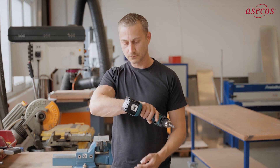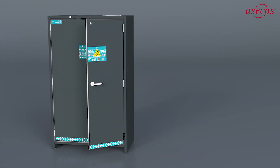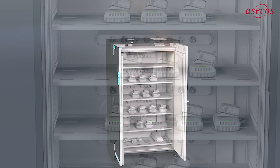Unattended storage and charging, for example overnight, can lead to battery fires and explosions. Effective protective measures such as the iron line cabinets from ACITOS provide effective protection. The following can happen when charging a damaged battery.